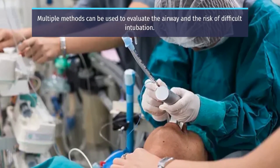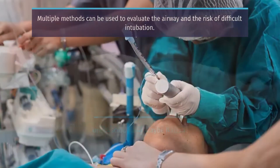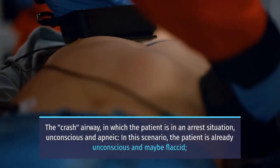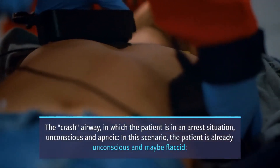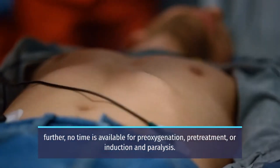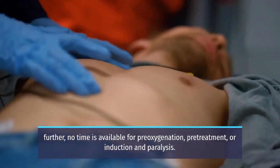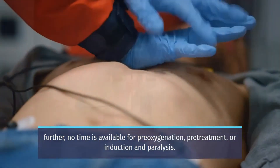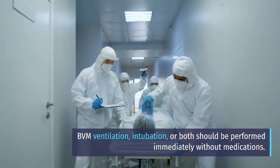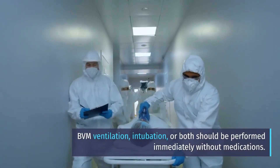Multiple methods can be used to evaluate the airway and the risk of difficult intubation. The crash airway refers to a situation in which the patient is in an arrest situation — unconscious and apneic. In this scenario, the patient is already unconscious and may be flaccid. No time is available for pre-oxygenation, pre-treatment, or induction and paralysis. BVM or bag valve ventilation, intubation, or both should be performed immediately without medications.